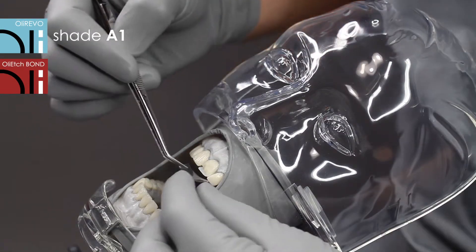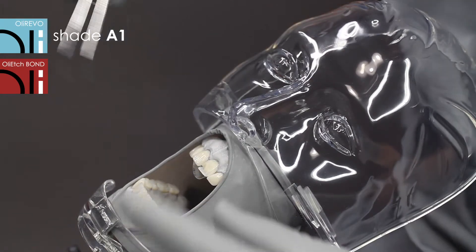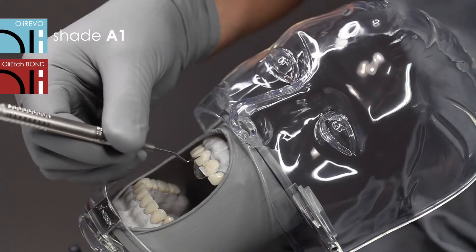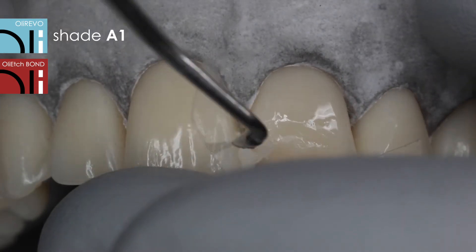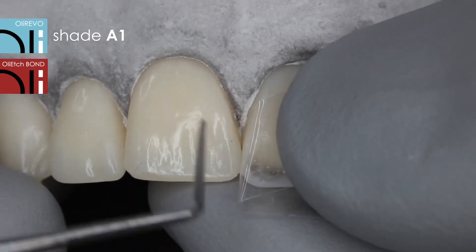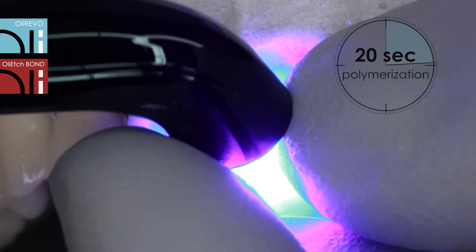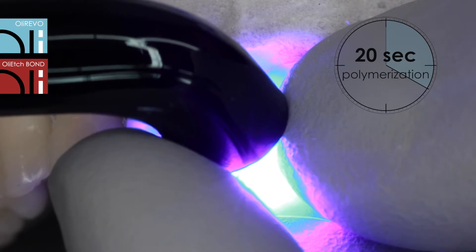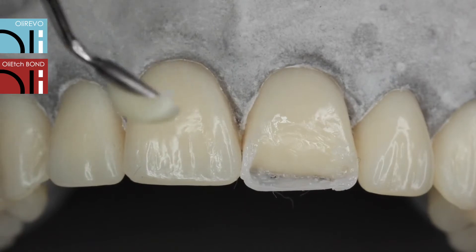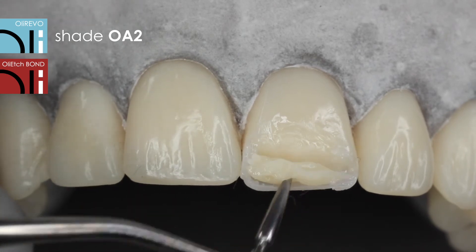At later stages of the reconstruction process, the silicone index is replaced by a transparent matrix strip. The reconstruction is continued with the A1 color. To reconstruct the dentinal part and mammolence, the opaque layer of OliRevo OA2 was applied.